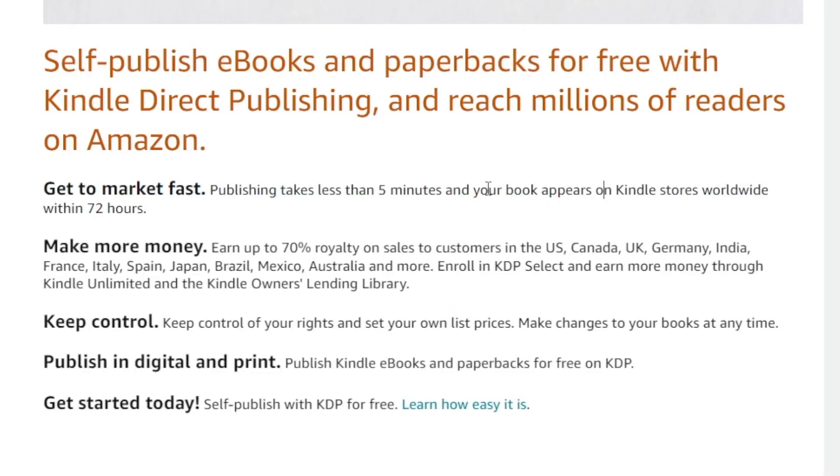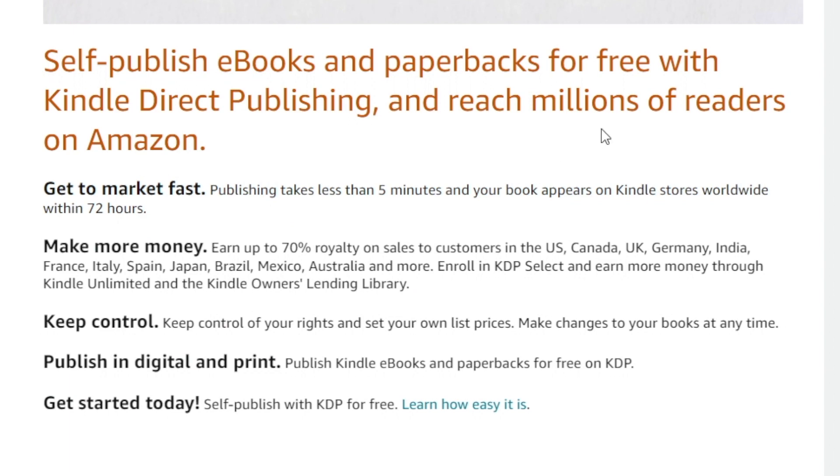Publishing takes less than five minutes, and your books will appear on Kindle stores all over the world within 72 hours, so that is pretty fast. You get to earn up to 70% royalty on your sales, and you're always in control.